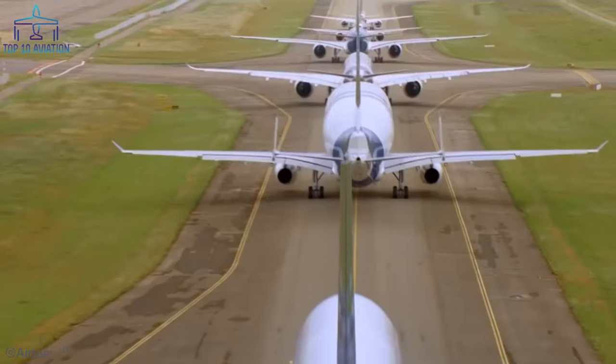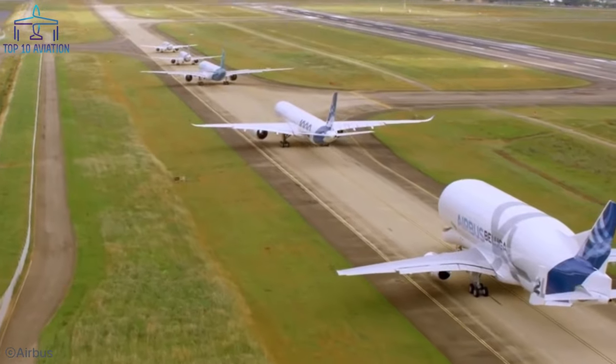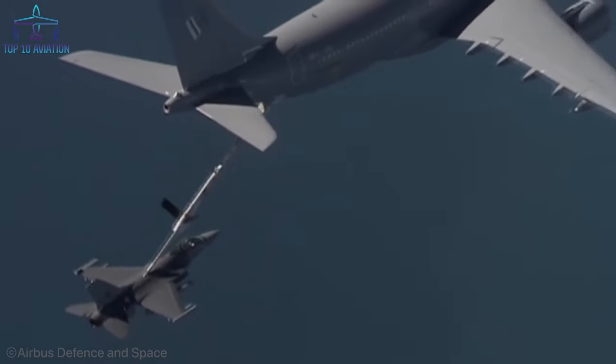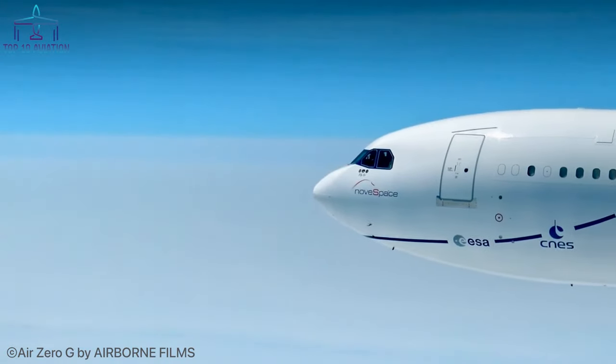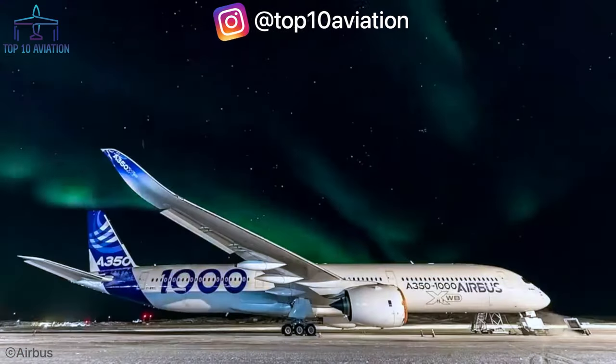If you're familiar with my channel, you know how much I like to make top 10s of modified aircraft. The only problem is that all the time I've dealt with modified Boeings only. That's why today we're going to talk about the top 10 modified Airbus aircraft. Because modified Airbus aircraft are very rare, make sure to watch until the end to find out some fascinating versions.